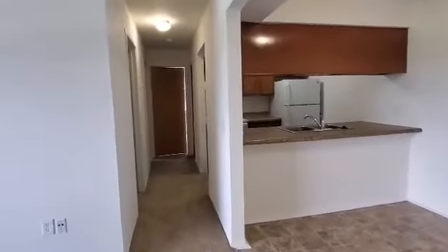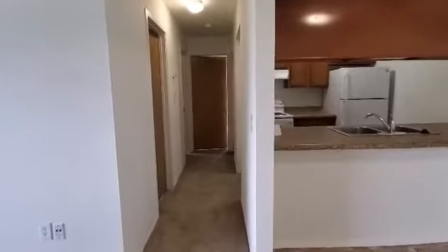Down the hallway is going to be the entry to the bathroom, two bedrooms, the storage closet, and the kitchen.